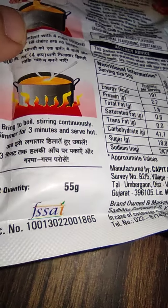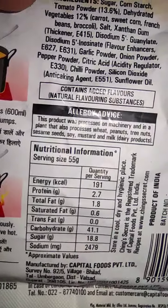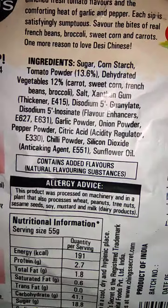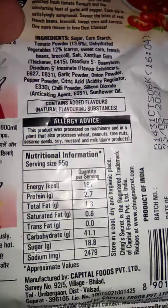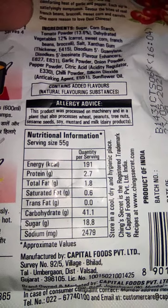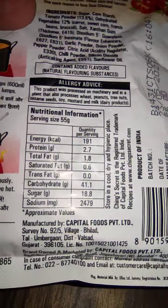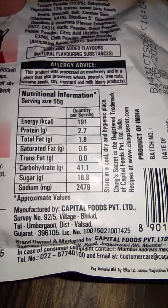Net quantity is 55 grams. Their FSSAI license number is mentioned. A lot of ingredients — primarily sugar, tomato powder, and corn starch. Sugar here is 18.8 grams in 55 grams, so you can compute the percentage — it is somewhere around 30% of the weight.